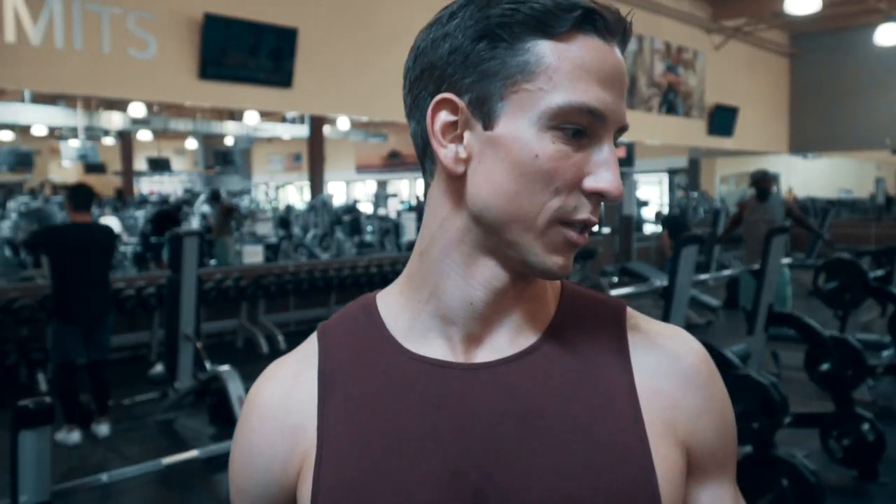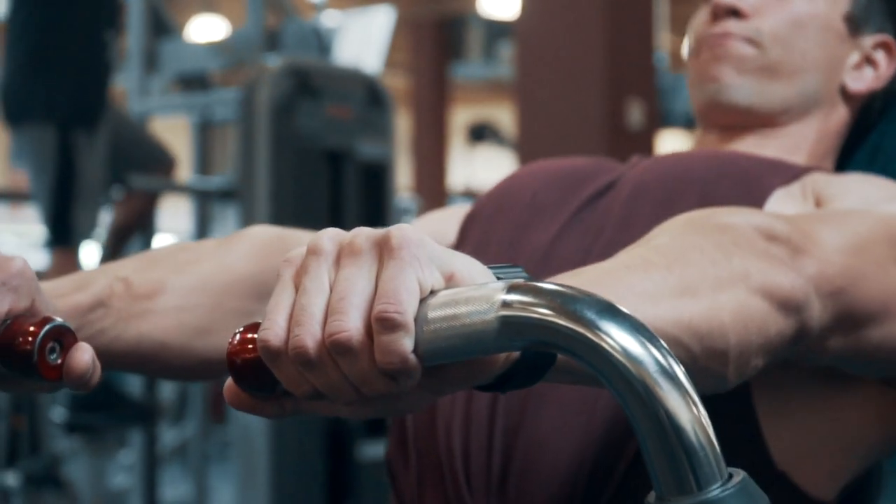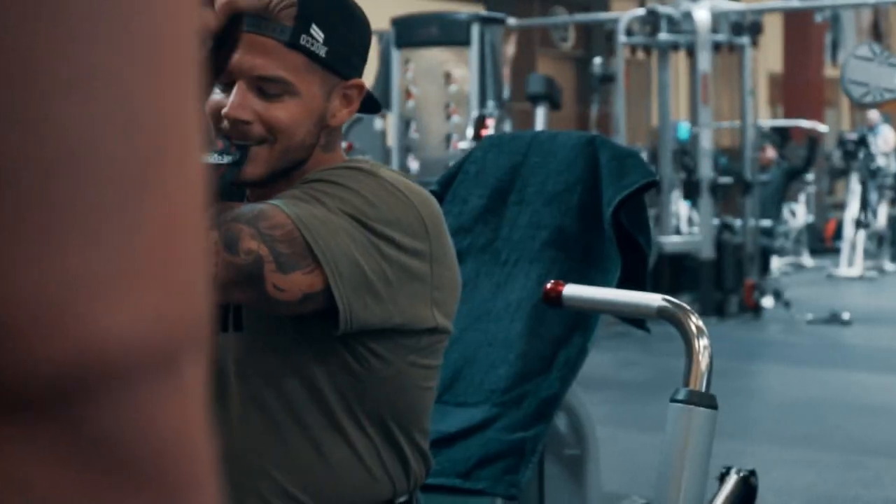So we're warming up with the decline bench, really just getting the blood there, and then we're going to go over to a dumbbell bench — something heavy — really work the muscle, fatigue it, and then we're doing volume stuff.